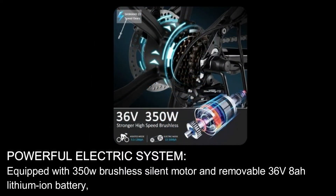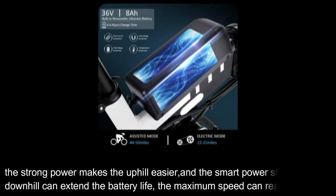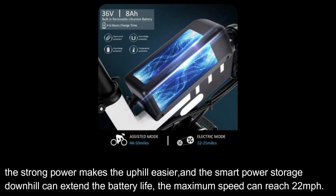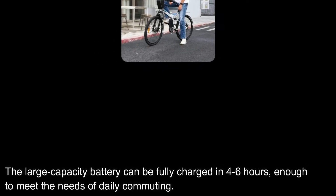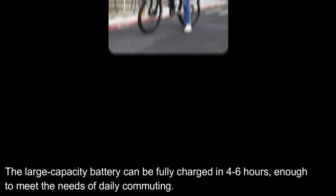Powerful Electric System. Equipped with a 350W brushless silent motor and removable 36V 8Ah lithium-ion battery, the strong power makes uphill easier, and the smart power storage downhill can extend the battery life. The maximum speed can reach 22 mph. The large-capacity battery can be fully charged in four to six hours, enough to meet the needs of daily commuting.